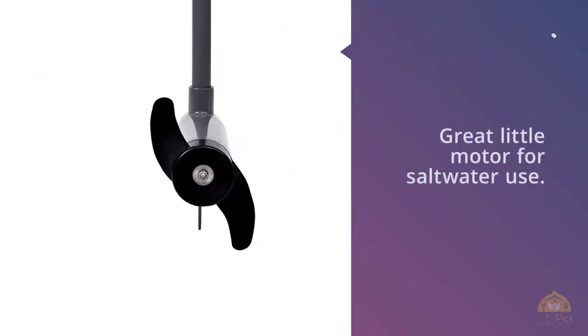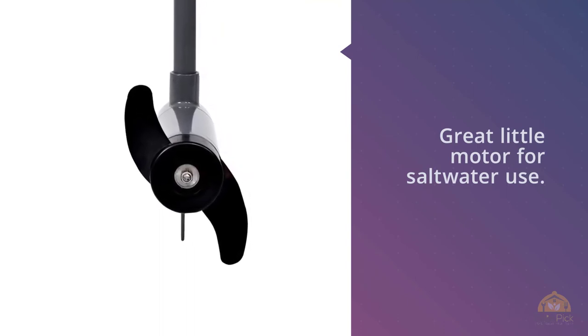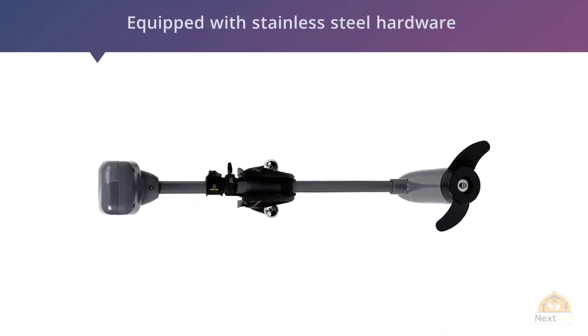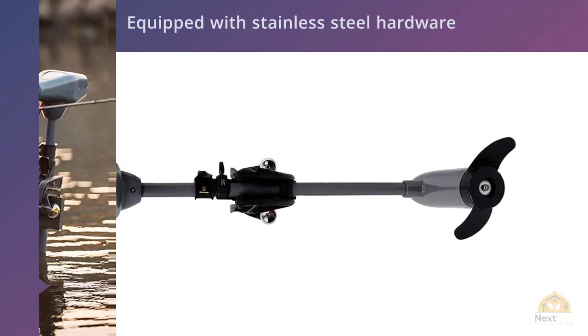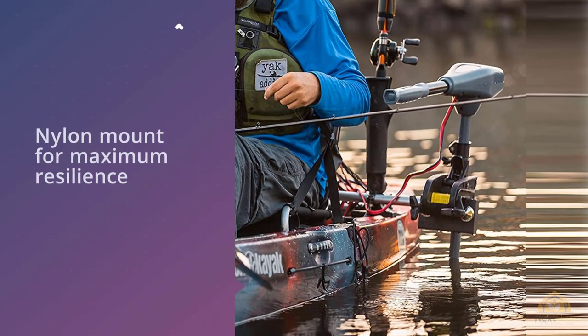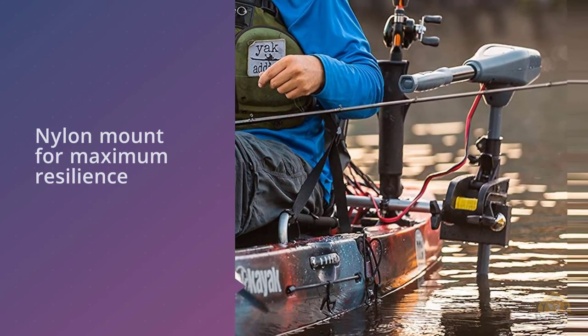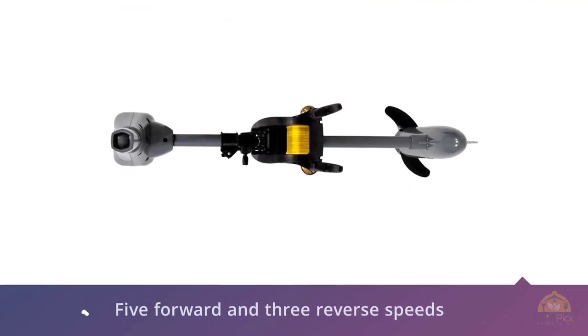Number four: Newport Vessels Kayak Series 36 lb / 55 lb thrust transom-mounted saltwater electric trolling motor. Here's a great little motor for saltwater use. This model by Newport Vessels is equipped with stainless steel hardware and a nylon mount for maximum resilience to the corrosive effects of saltwater. This is an 8-speed motor — 5 forward and 3 reverse speeds — that'll definitely get your dinghy or small sailboat moving.